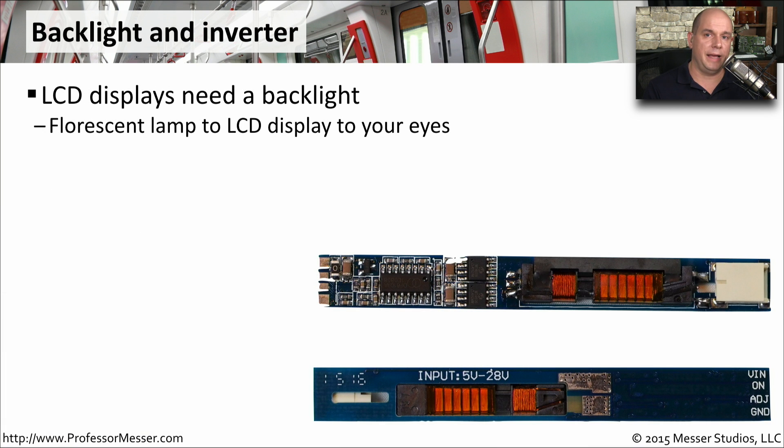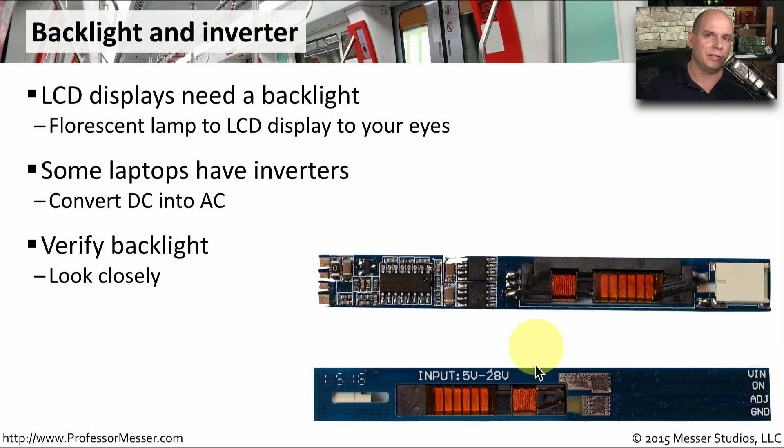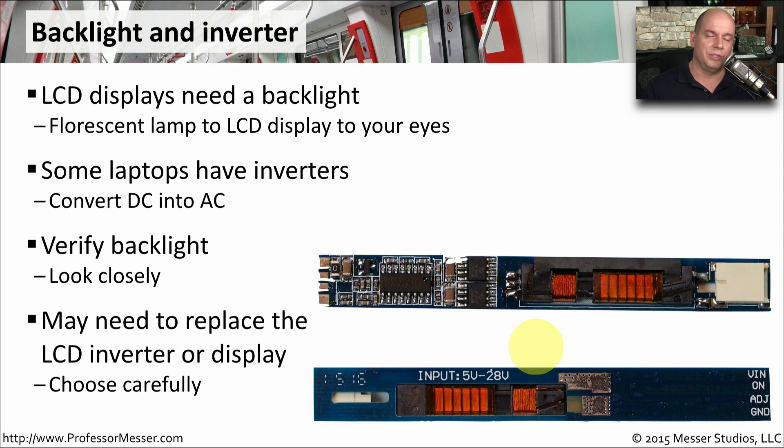An LCD will need a backlight, and some of our older laptops are going to have fluorescent lamps inside those computers. If you do have a fluorescent lamp, you're going to need an inverter that converts from the DC inside your laptop to the higher voltage AC used by these fluorescent lamps. If your inverter fails or you have a problem with it, the backlight is not going to work. You may need to look closely at the screen to see if you can make out any images at all. If you can see images but are simply not receiving any light through the screen, you may have to replace the LCD inverter or the entire display itself.